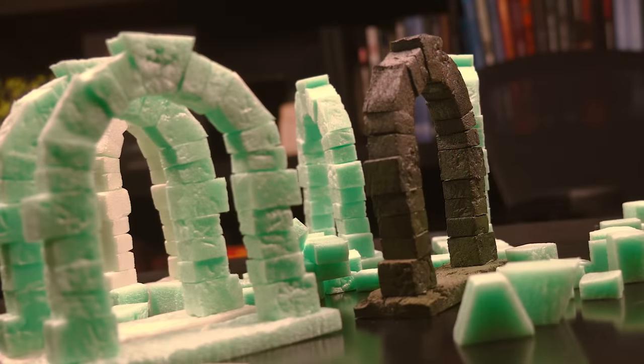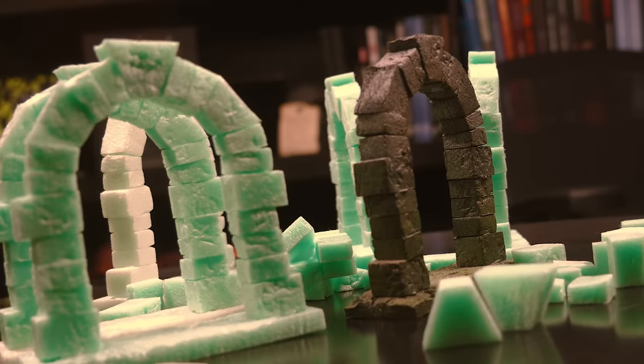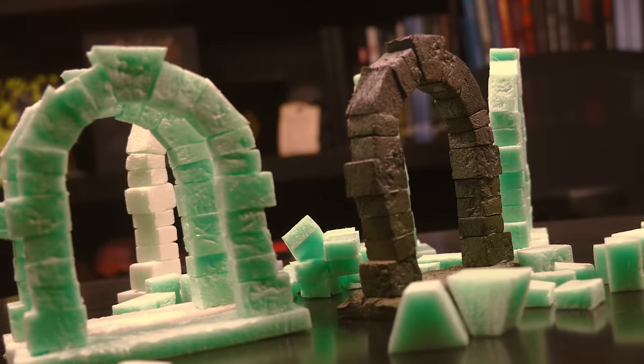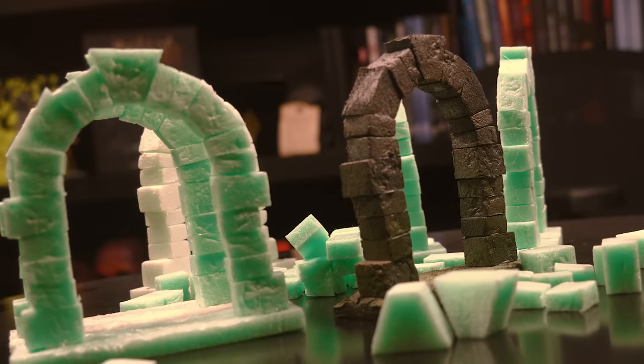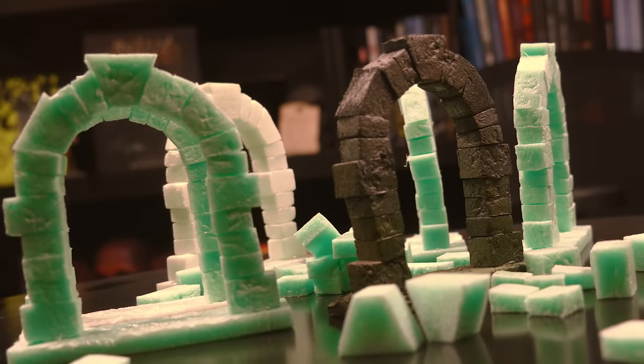Then just paint them using whatever painting scheme you usually use. I just quickly airbrushed one with black primer, then mixed in some white ink to highlight it with a gray, and then added some green and brown ink to quickly weather it — and it looks pretty darn good.